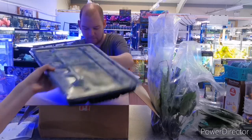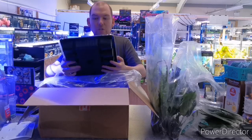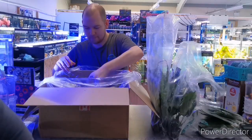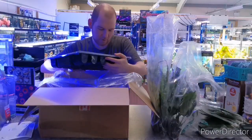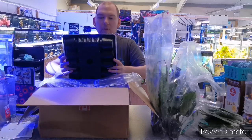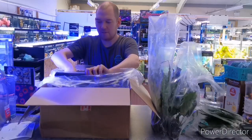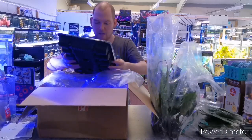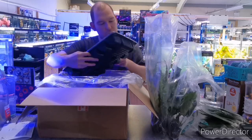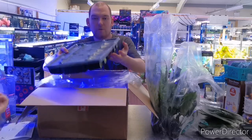Hydrocotyle Tripartita — I think that's how you pronounce it. We've also got Cardamine Lyrata — loads of pots of that. We've got Limnophilia aromatica as well. And then last but not least, we've got Anubias Nana and also what looks like Anubias Heterifolia. So that's all the plants.